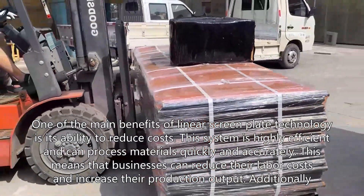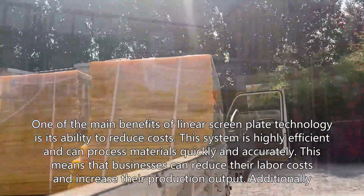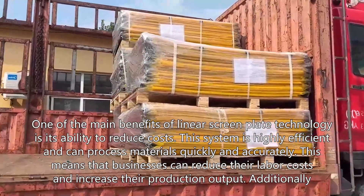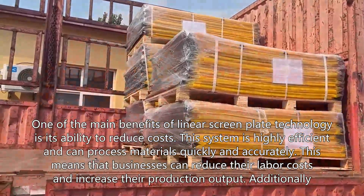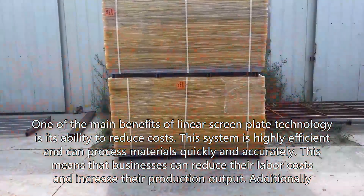One of the main benefits of linear screen plate technology is its ability to reduce costs. This system is highly efficient and can process materials quickly and accurately. This means that businesses can reduce their labor costs and increase their production output.